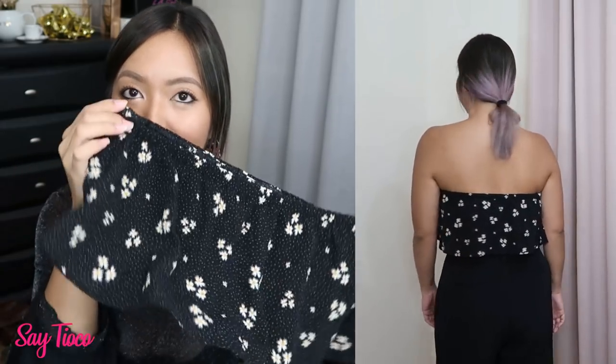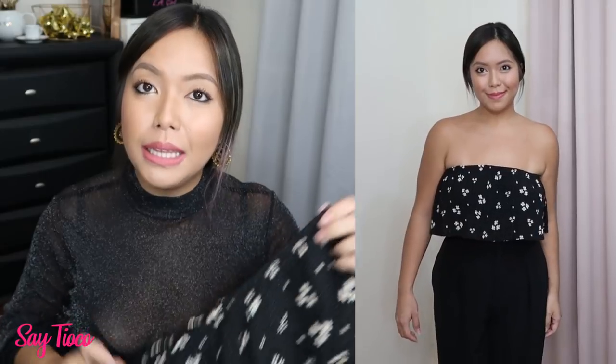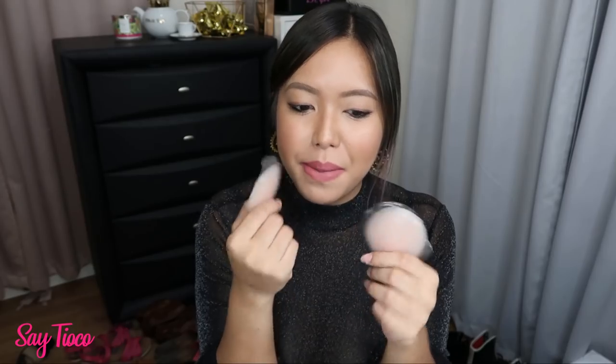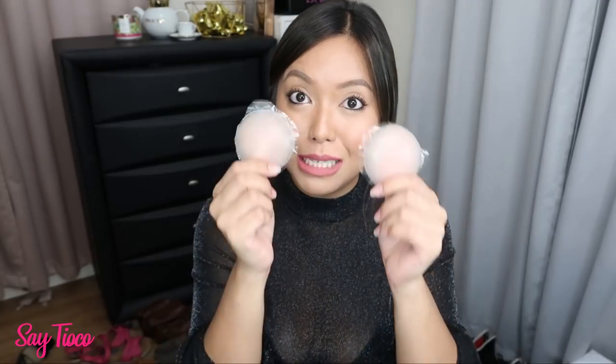My first example for when to use nipple pads is this top from American Eagle. As you can see, it's a tube top but it's flowy — so the form of your boobs is not accentuated here. It's perfectly safe to use the nipple silicone pads lang, because all you want is for your nipples not to show. And since it's a flowy top, you have no problem there.